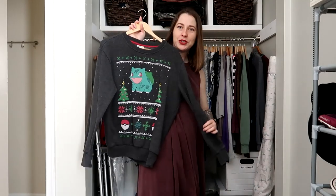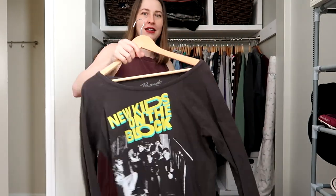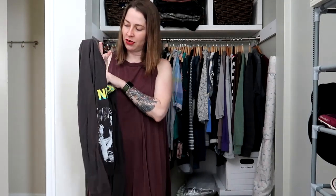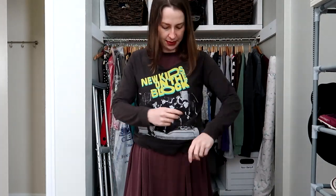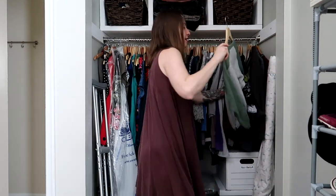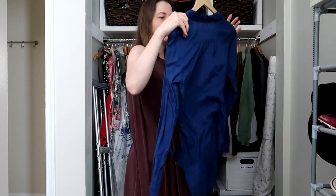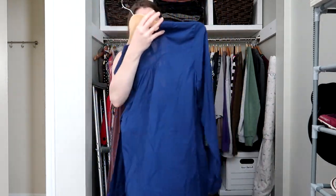Next piece is a Bulbasaur sweatshirt — I'm keeping this, it's one of the few Christmas sweatshirts I own. This is a New Kids on the Block long sleeve from H&M or Forever 21 — I thought it didn't fit anymore but it still fits fine, so I'm keeping it and just need to remember to wear it. This Nintendo Switch watch shirt I do wear, so keeping that. And this blue H&M piece is very see-through but I've recently worn it, so I'll keep it.